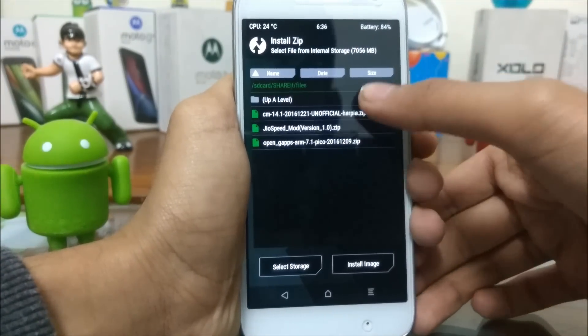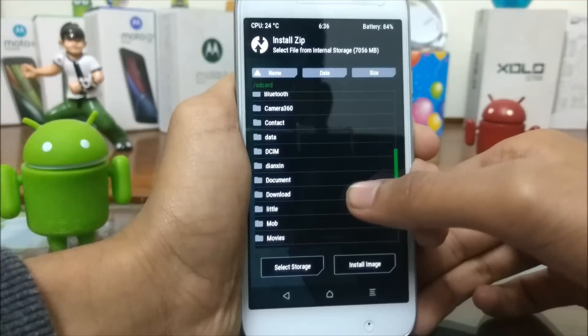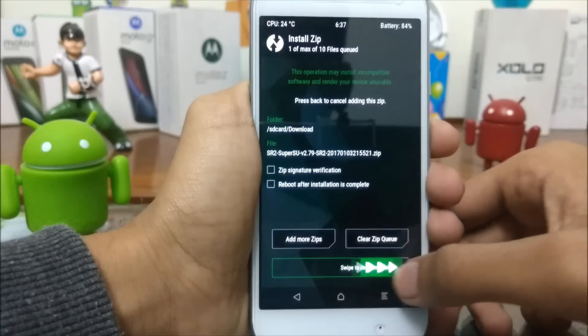Select Install. Go to the directory where you have saved this file and choose the SR2 build. Swipe to confirm flash.